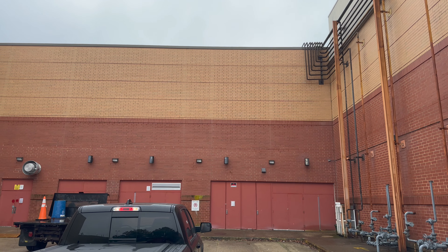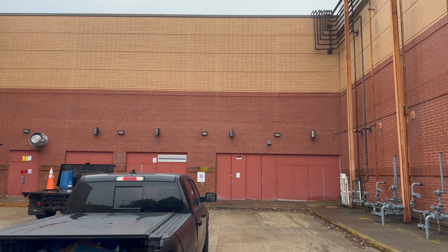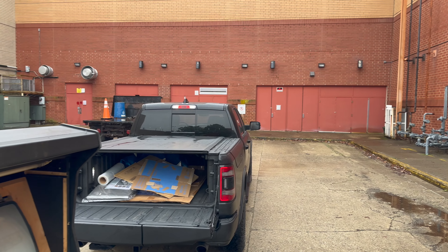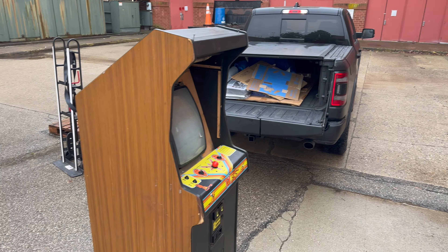Here we are out back, around the back of this abandoned mall — definitely a bit sketchy, but we made the pickup, and here it is right here. I don't know if you can tell what this is, but it's actually an Atari Kangaroo.